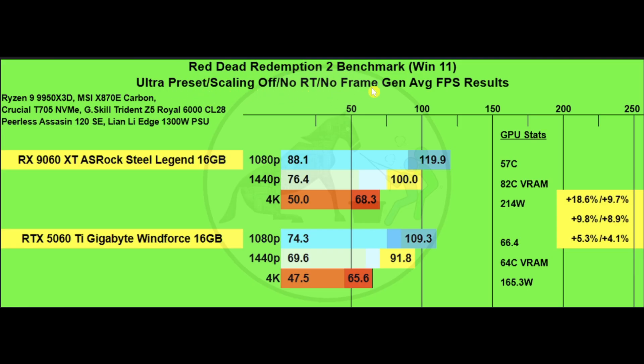Next is Red Dead Redemption 2 on ultra preset, scaling off, no RT, no frame gen — and here the tables have turned for the 9060 XT. At the 1% lows, it outperforms the 5060 Ti 16 gig by 18.6% at 1080p, 9.8% at 1440p, and 5.3% at 4K, though that 5.3% only translates to 2.5 FPS. On average FPS, the differences are 9.7% at 1080p, 8.9% at 1440p, and 4.1% at 4K.